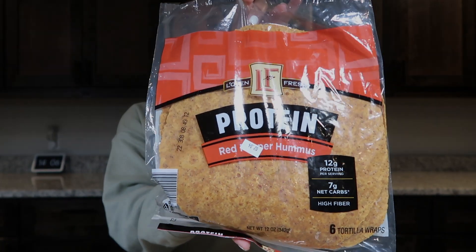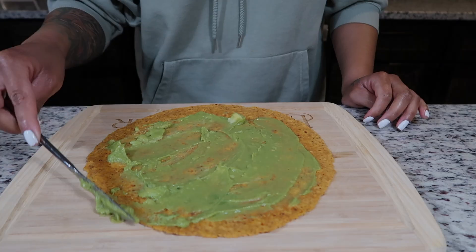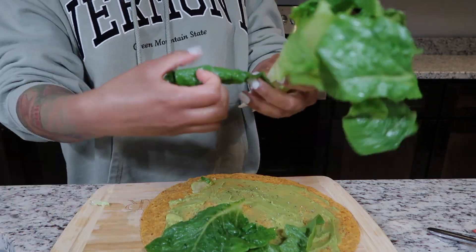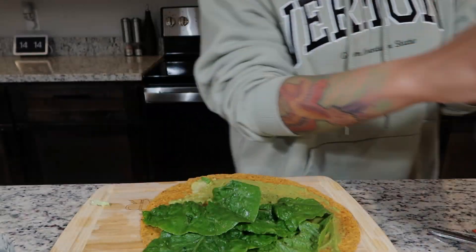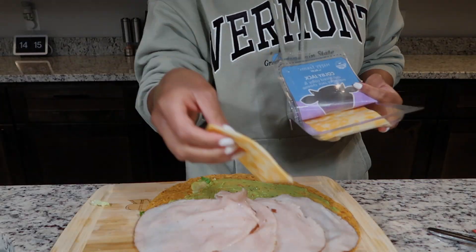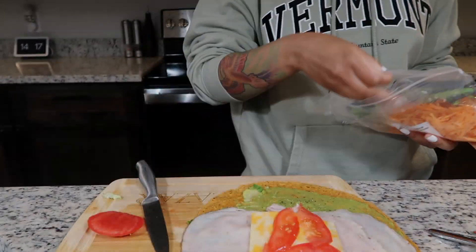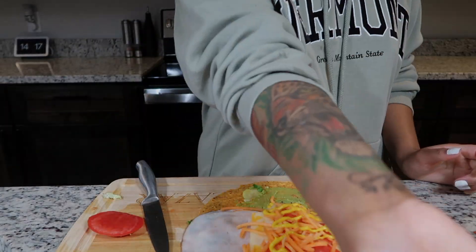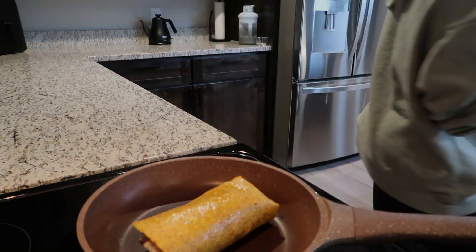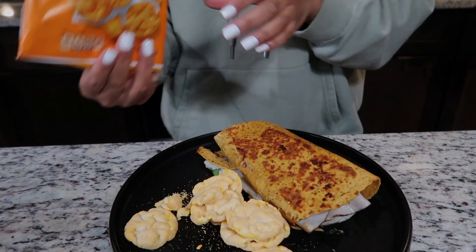These red pepper hummus protein wraps are the star of the show — I love these wraps. They're very high in protein and they taste good. I'm putting that same avocado spread from Aldi on top along with some pepper, then going in with some freshly washed lettuce. For my protein source I'm using oven roasted turkey breast from Aldi — four slices — and one slice of Colby Jack cheese. I'm throwing in some shredded carrots too, topping it with mustard, then rolling it up and warming it on the pan for a few minutes until everything is melted.